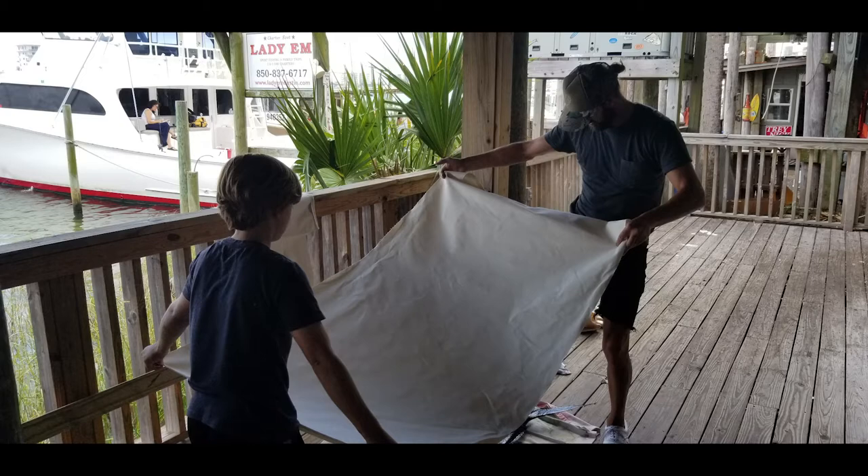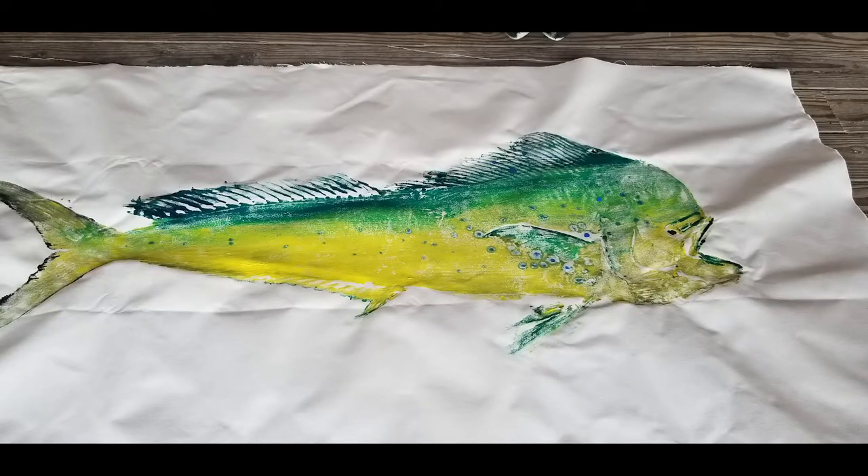How long have you been doing this? I've been doing Gyotaku for going on six years.